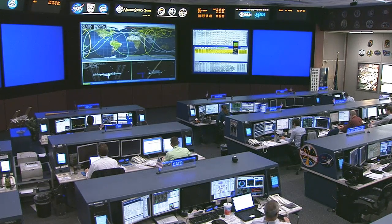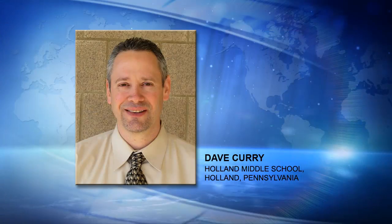Joining me on the phone is Dave Curry, an 8th grade earth and space science teacher at Holland Middle School in Holland, Pennsylvania. Dave, how long have you had your students participating in EarthKAM? We learned about EarthKAM first from a fellow teacher in January 2006, and I've been an active participant since then, using it every year in my classroom.